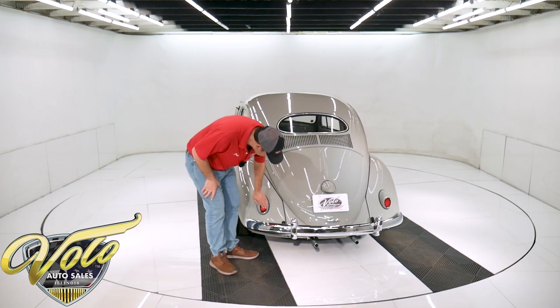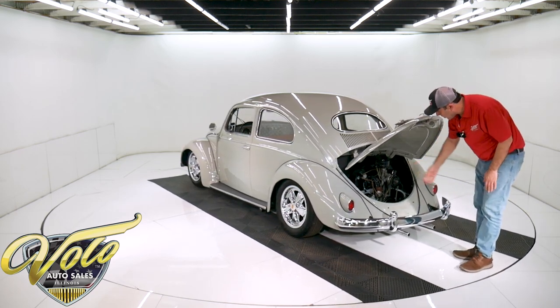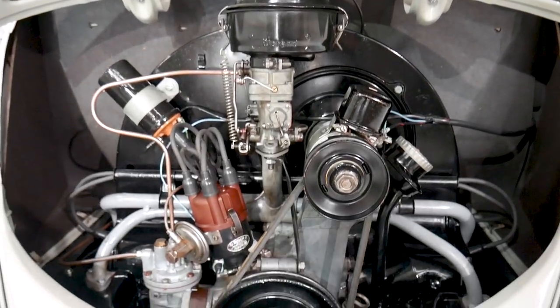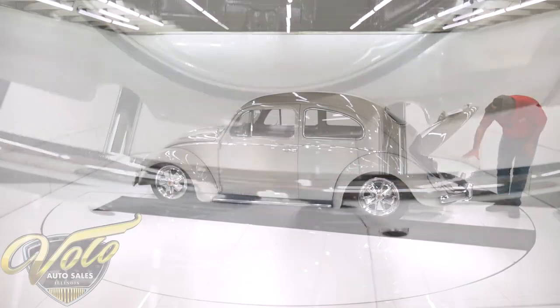Tail lights that look pretty cool here. The engine compartment — every component: the distributor, the fuel pump, all the metal pieces are painted. The wiring — I think it has a new wiring harness because anywhere I see wiring, it's new. So this is all immaculate in here.